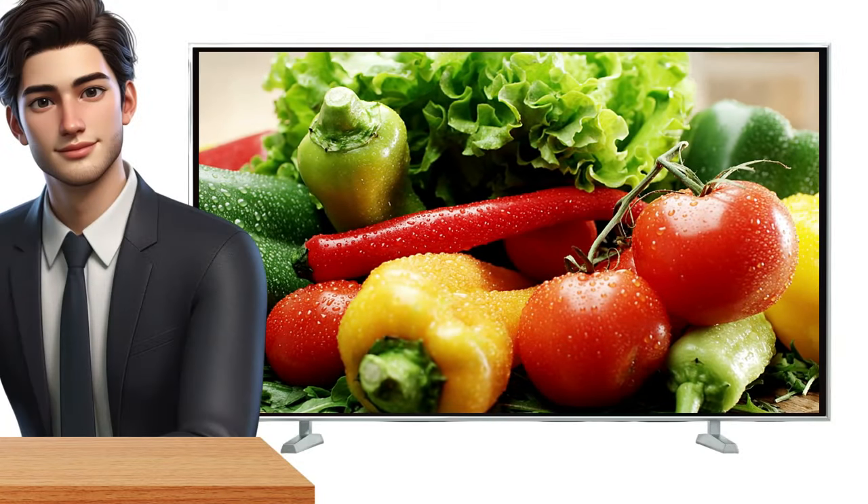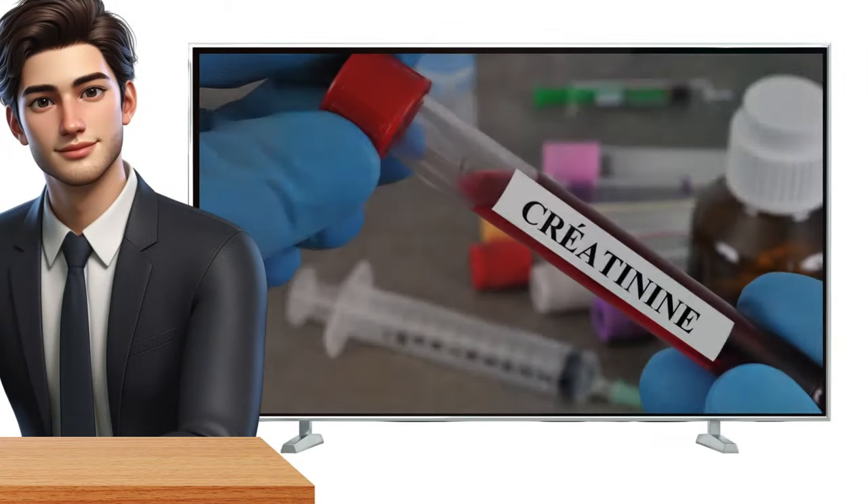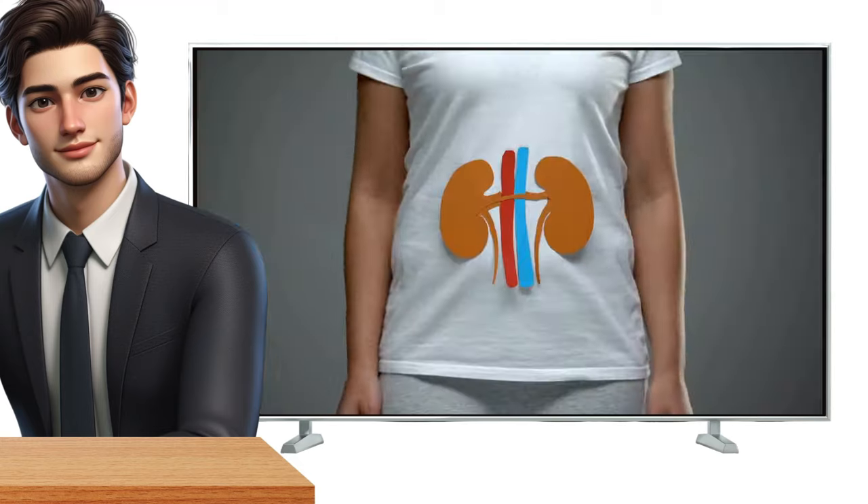Hi there clever buddies! Today, we'll be talking about superfoods that will help reduce your creatinine level and improve kidney health.